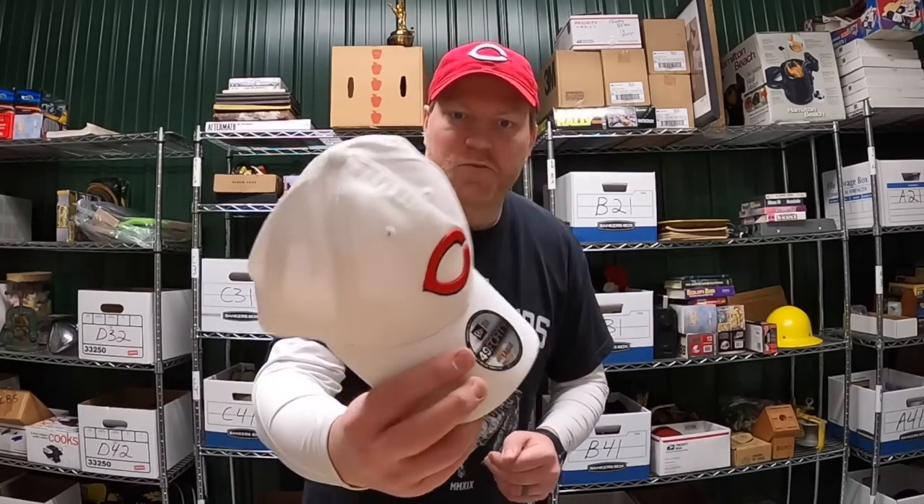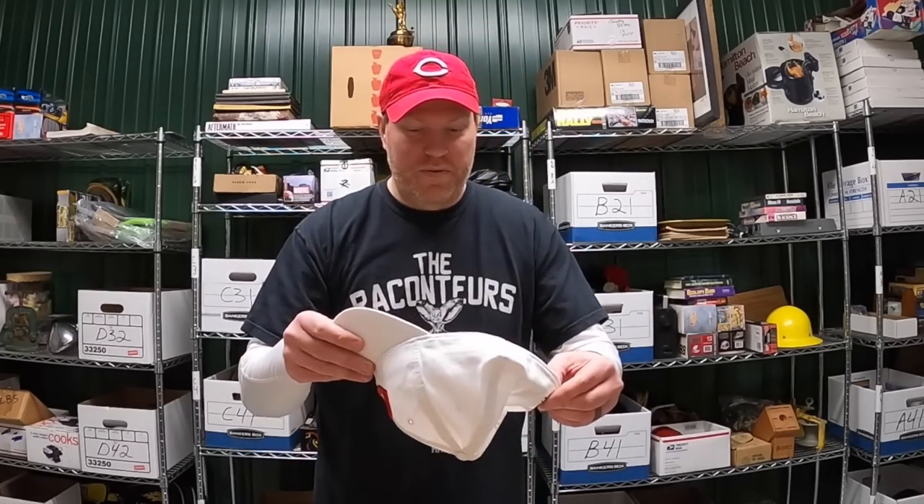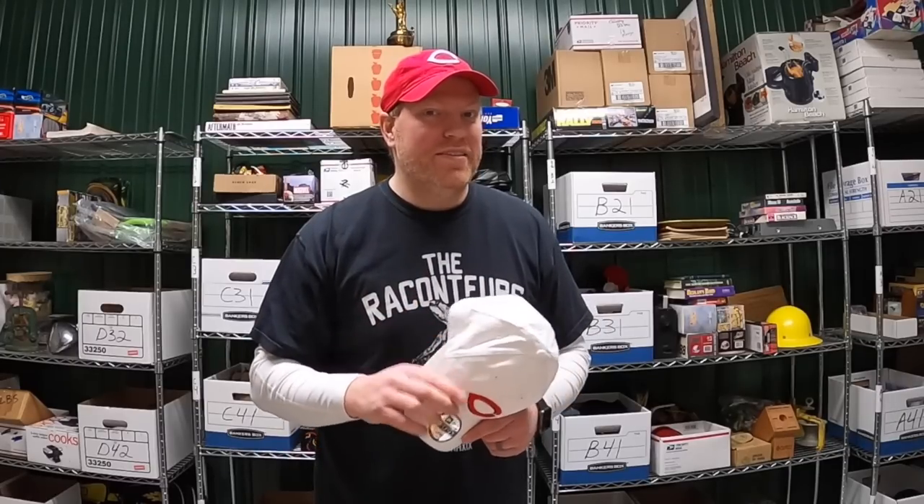I wish you the best of luck with your eBay business. That's it for this video guys — thanks for watching, I'll see you next time.